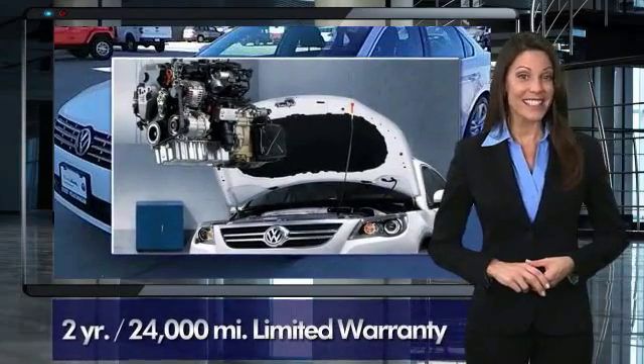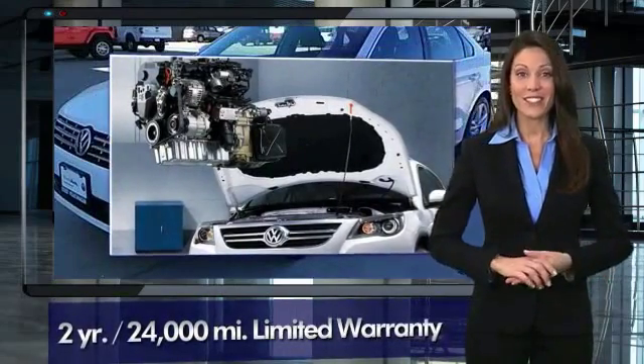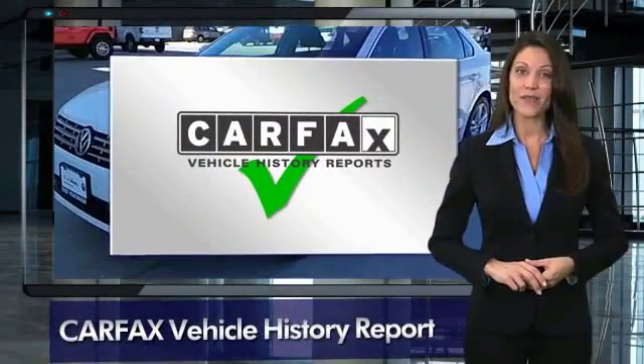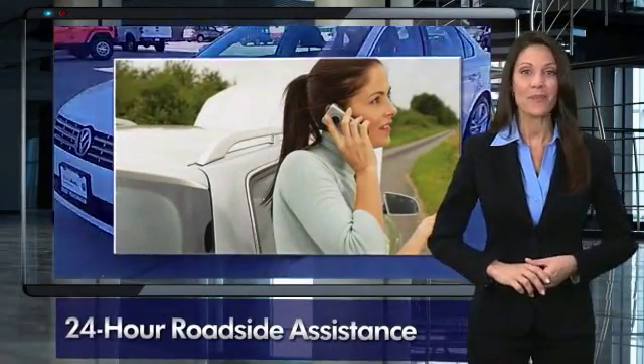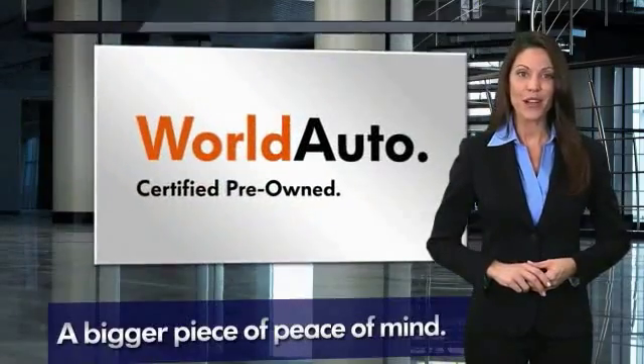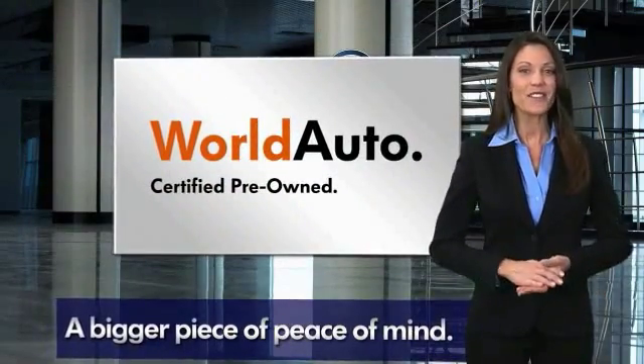24-hour roadside assistance and peace of mind knowing that it passed a comprehensive 112-point inspection. That's three major reasons to go out and buy yourself a certified pre-owned Volkswagen. See your dealer for details.